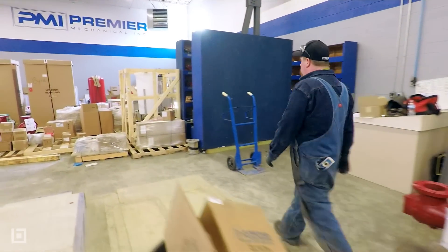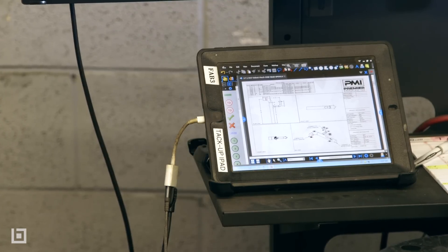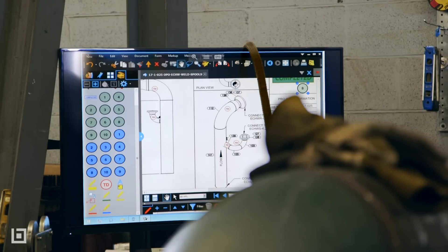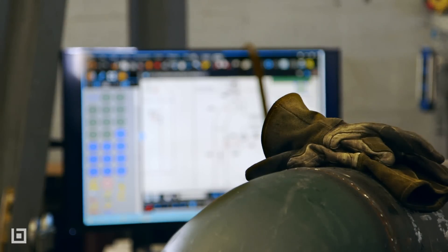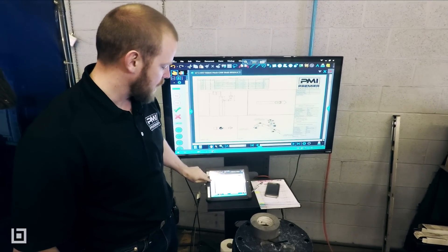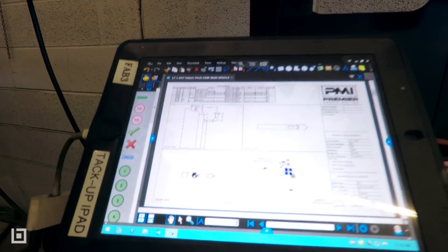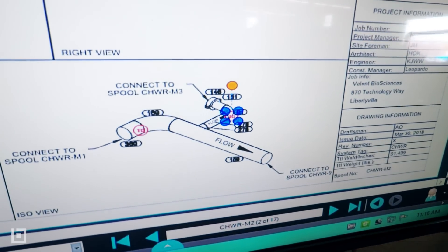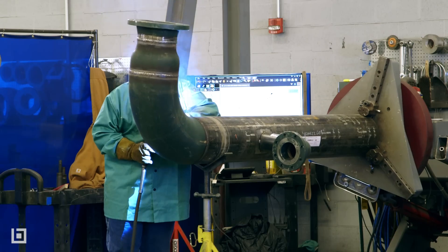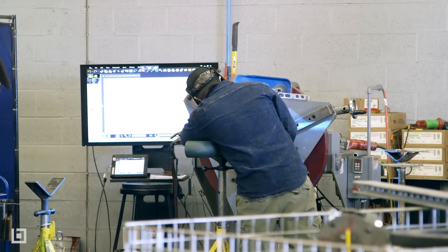Bluebeam has helped open up a two-way street of communication and almost more of a collaborative environment. At every welding and tack-up station we're running Bluebeam on an iPad through a larger monitor. We've created this toolset so the person is able to select the tacked mark and, as soon as he has tacked something, he can place that tacked mark on the drawing — and it's going to show us exactly what time it was tacked and who did it.